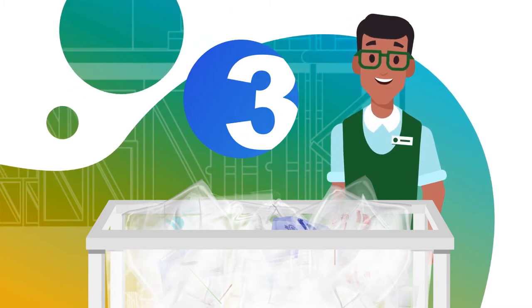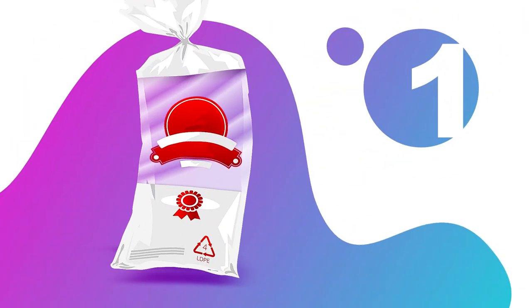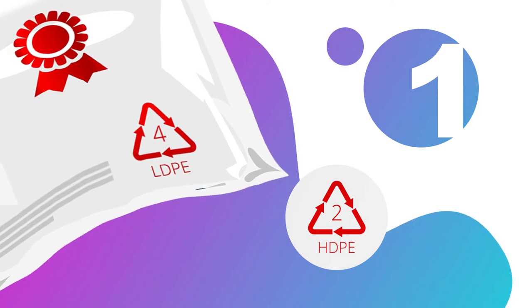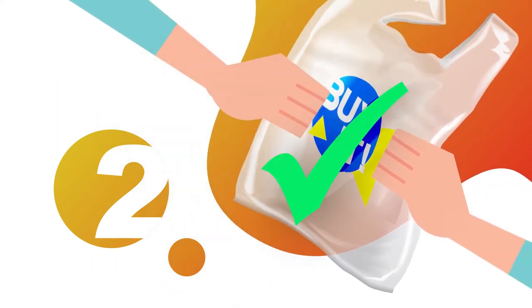Here are three quick ways to make sure the plastic film can be accepted in the Nextrex program. One, check to see if the plastic is labeled with a two or four — if so, it can be included. Two, see if the plastic will stretch when you pull it — if so, it can be included.